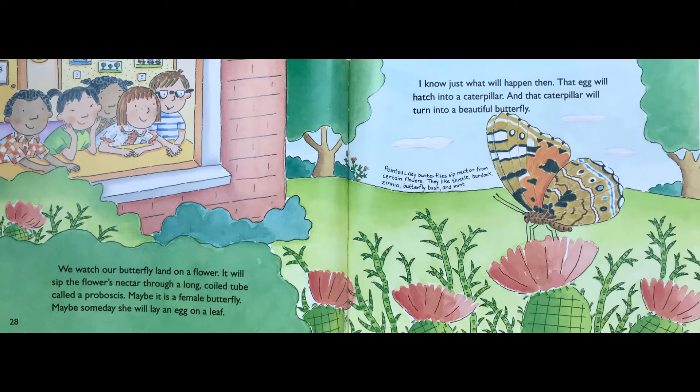Maybe it is a female butterfly. Maybe, someday, she will lay an egg on a leaf. I know just what will happen then. That egg will hatch into a caterpillar and that caterpillar will turn into a beautiful butterfly.